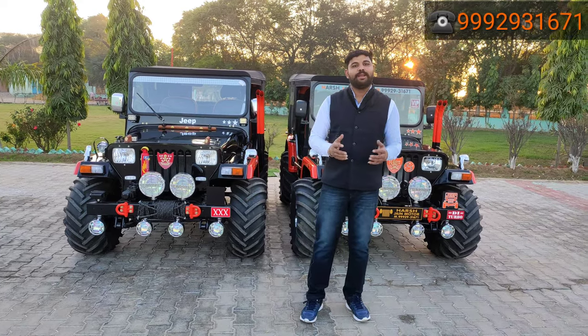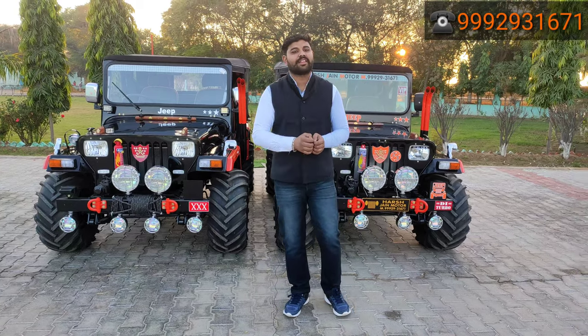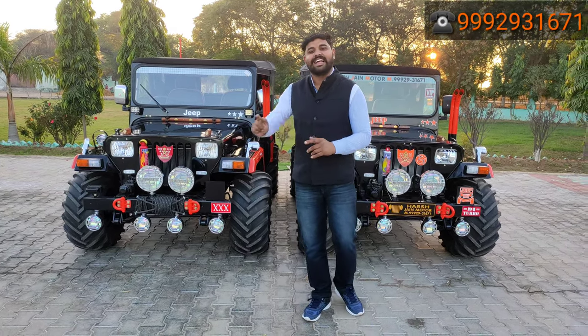Hi, I'm going to show you today two black and orange combination Guardian vehicles. Where did the Guardian order come from, how you can order it and how you can book it — you will get all the details. I will show you a small walkaround video first, after that I will give you the details. Let's start!